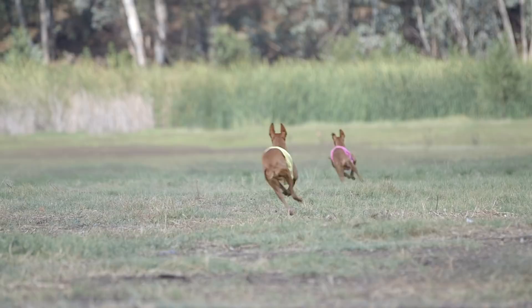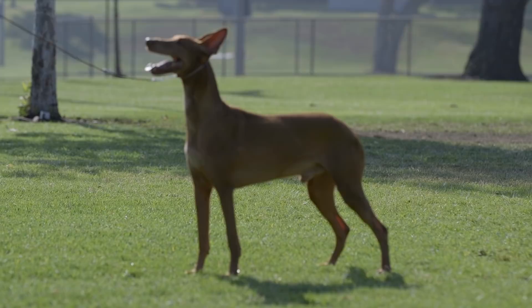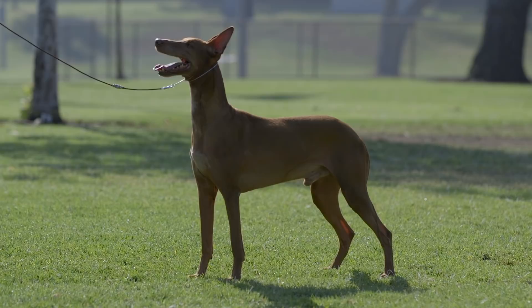Another issue pharaoh hound owners should be aware of is what we call the counter surfer. Pharaoh hounds are notorious for stealing food off kitchen counters, and they do it with amazing stealth and amazing efficiency.